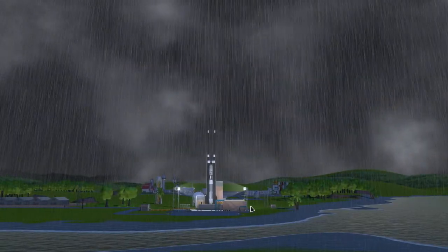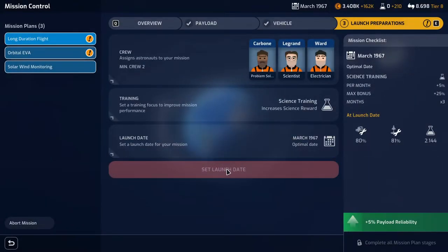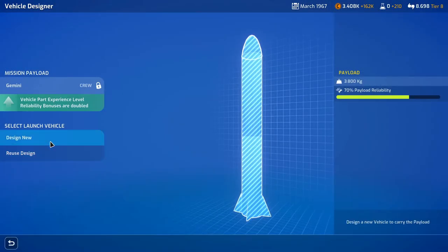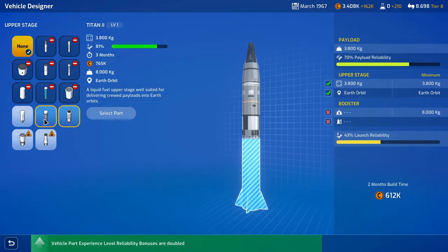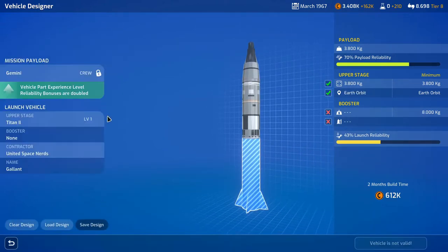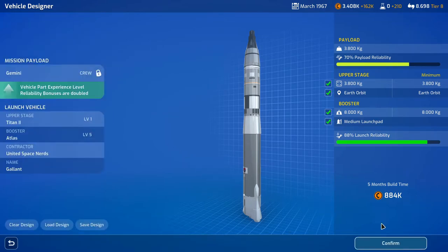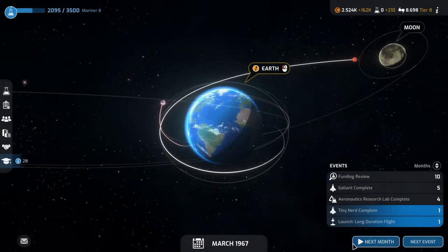Terrible conditions, minus 17% — we're going to reschedule to April. We need to design a vehicle for the orbital EVA. We'll use the Titan 2 — cheapest and most reliable — with the Atlas booster. 884,000, five months build time. Confirmed. Go to solar system next month.